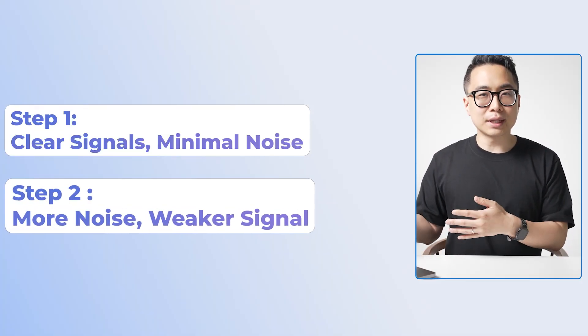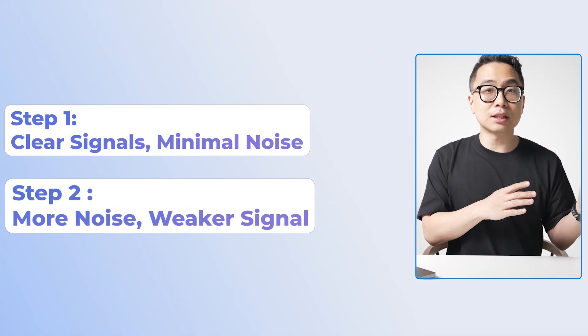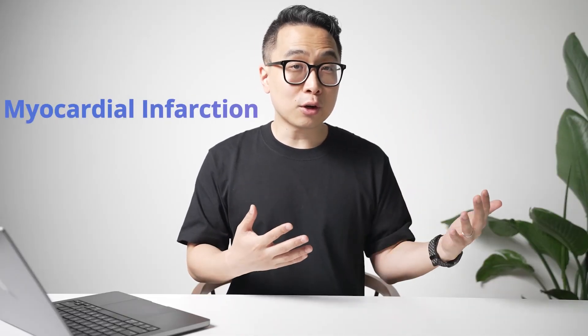In contrast, Step 2 questions tend to have a lot more noise and the signal is going to be weaker. For example, on Step 1, diagnosis questions tend to be some of the easiest because they give you classic descriptions. Someone with a myocardial infarction will have classic chest pain radiating to the left shoulder and jaw, ST elevations, clear troponins, and not a lot of other medical problems.